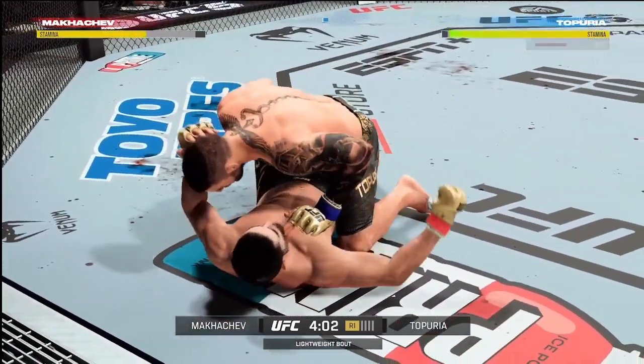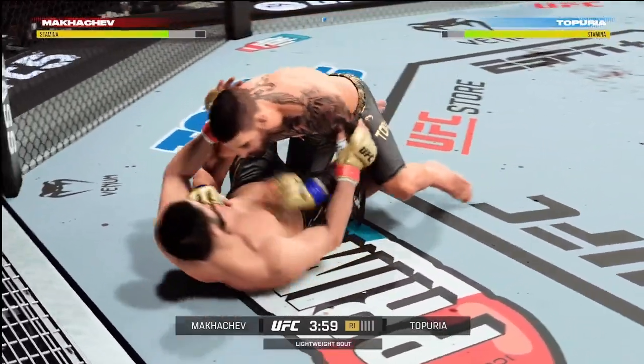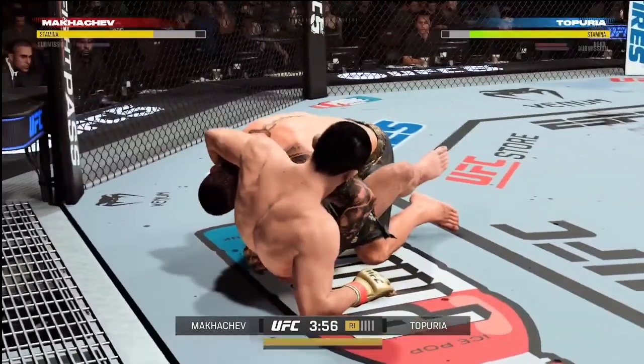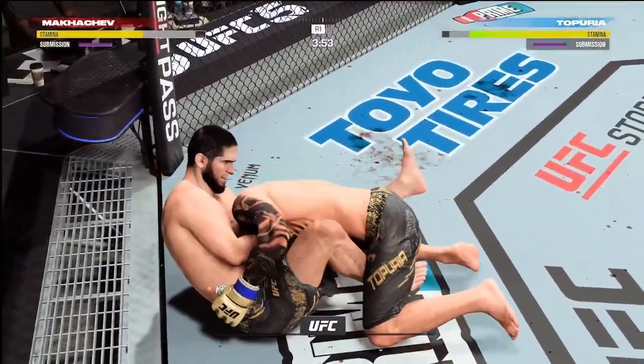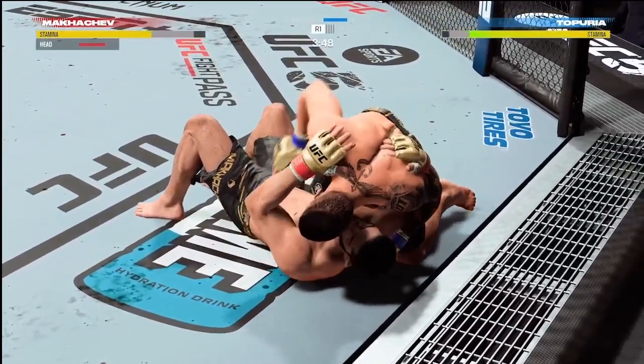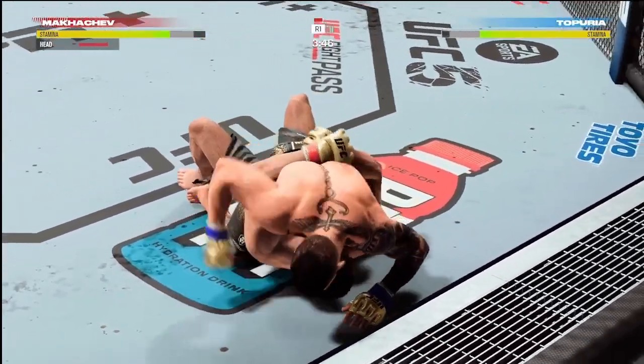Makachev's in half guard, trying to pass the guard here, but a nice job by the bottom fighter defensively. The bottom fighter is in a tough spot. Oh — he is out! How good is that? That is phenomenal submission defense by the bottom fighter.